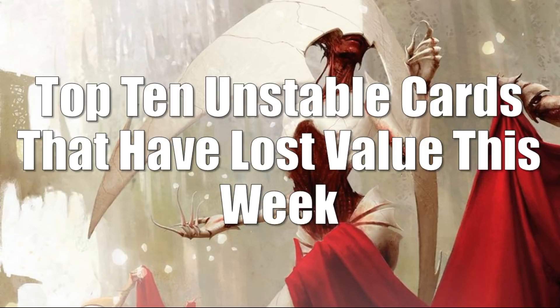Alright, let's move on to Unstable. Unstable is really weird to look at — you're going to see that as we get into these cards. We're going to look at the cards that lost value first. You're going to notice a lot of cards here that were popular last week right when the set was coming out. Now as packs are getting opened, you're seeing less demand for them. However, there are a lot of cards on the flip side that are actually going up even though a lot of packs have been opened.